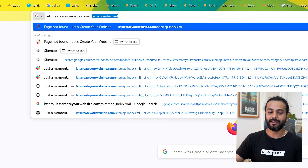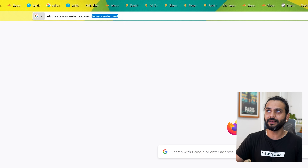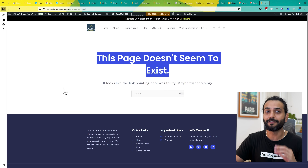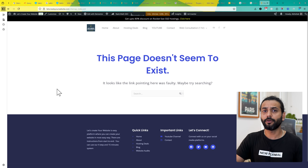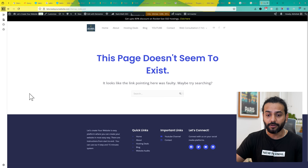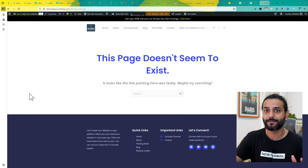Let's solve this step by step. First, open your website URL and for a WordPress website enter sitemap_index.xml and press enter. If you cannot find a sitemap, it means you don't have one on your website. For other websites it will be sitemap.xml. If you cannot find a sitemap there, it means you need to add the sitemap first.